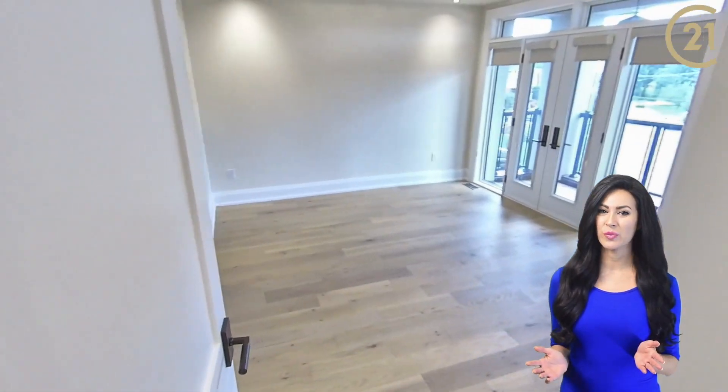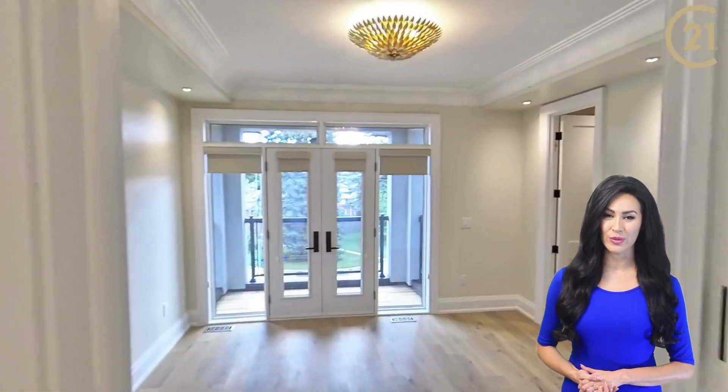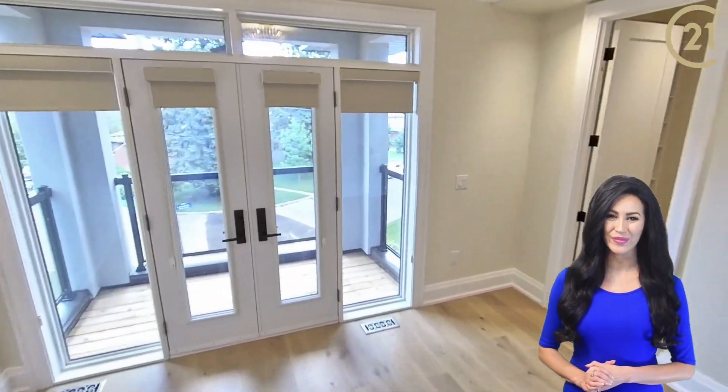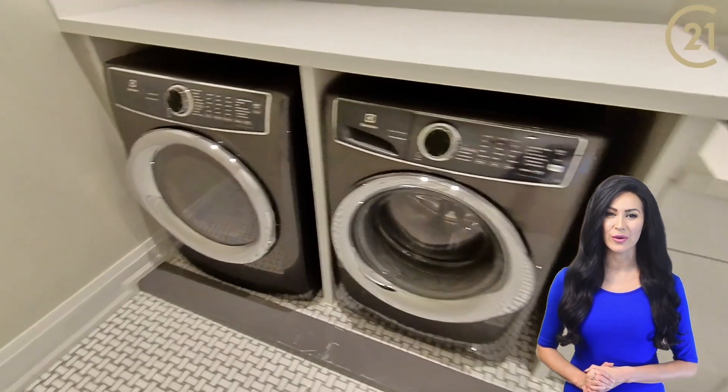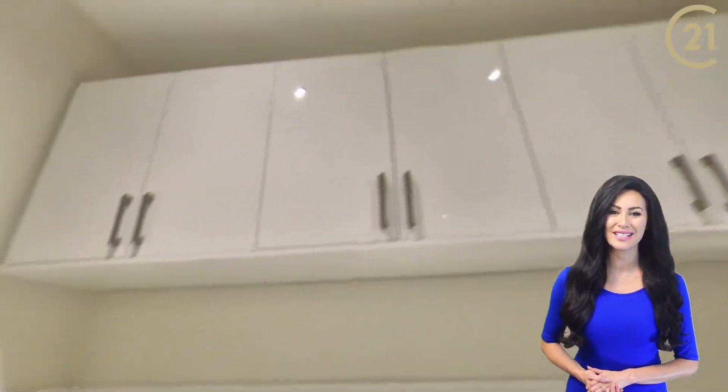There is another bedroom which has a walk-in closet, a three-piece ensuite washroom, and a double door walkout balcony to the front of the home. The laundry room is on this level with front-loading washing and drying machines and an abundance of storage.